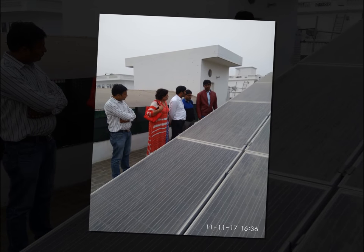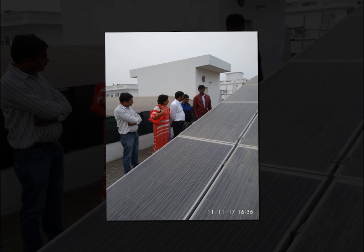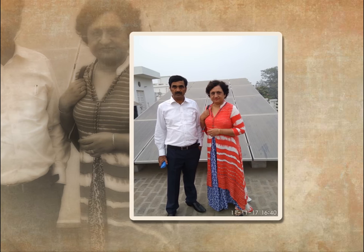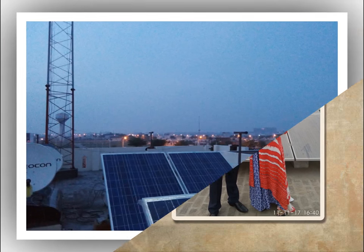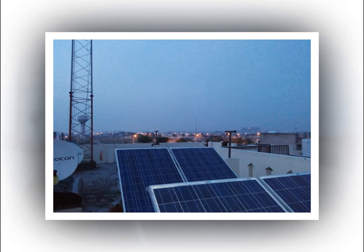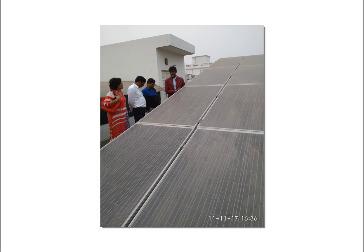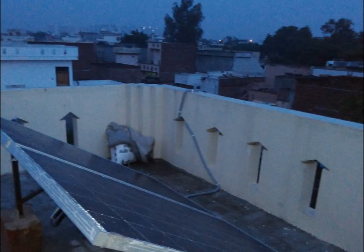Rooftop on-grid solar power plants are comprised of solar panels, mounting structures, DC wires, array junction box, distribution junction box, lightning arresters, earthing, surge protection devices, and grid-tied inverters. It is normally installed in areas where grid is available for almost 24 hours and there is no outage. Hence the customer does not want any battery backup system. It is the most common and less-priced system since no batteries are installed in it.